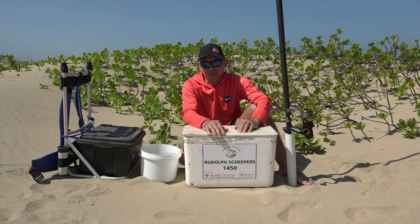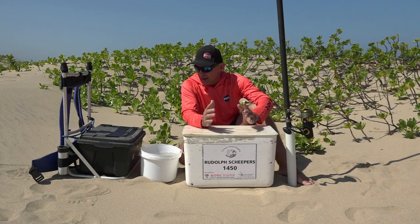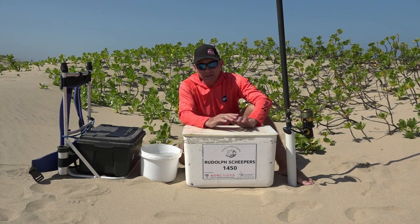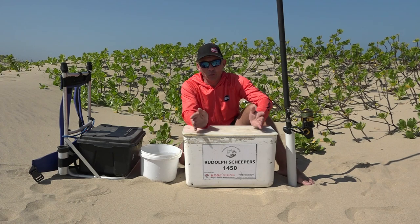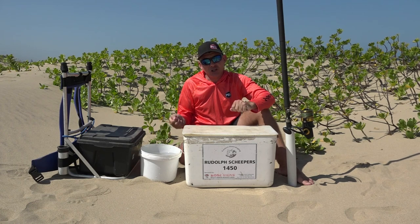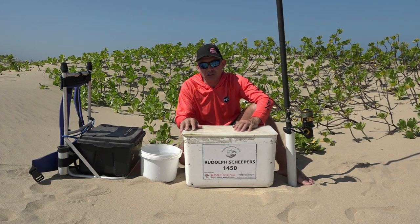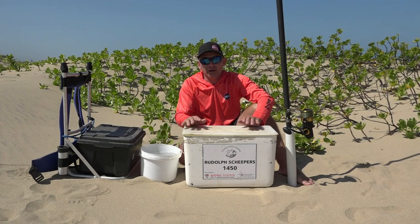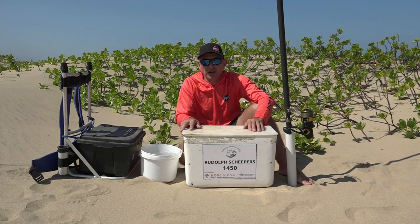When I go on a longer fishing trip I pack completely different and take much more stuff. I'm talking specifically about just going for a morning session, quickly after work or before work, and what I would take on a normal fishing day when I go down to the beach.